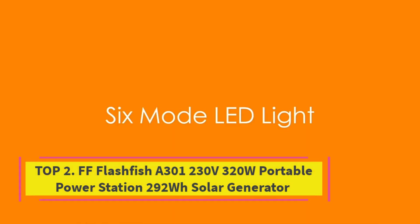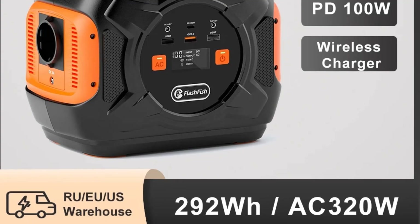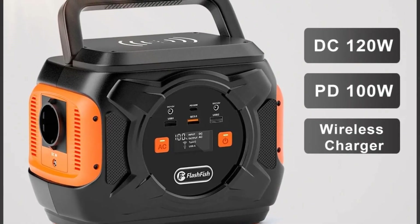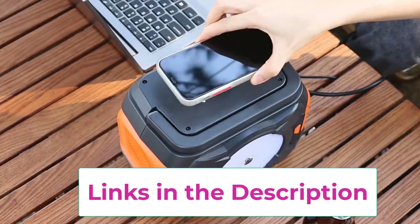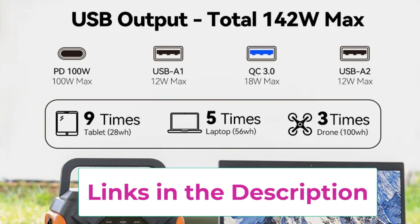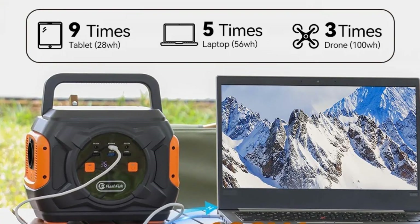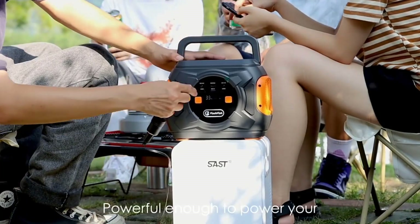Top 2: Flashfish A301 230V 320W Portable Power Station 292WH Solar Generator. The Flashfish A301 Portable Power Station is a reliable and versatile power solution designed for outdoor adventures, travel, and home emergency backup. With a 292WH lithium battery capacity and a 320W output, it delivers stable energy to keep your essential devices running anytime, anywhere. Whether you need to charge smartphones, laptops, tablets, cameras, drones, CPAP machines, or small household appliances, the A301 ensures you stay connected and powered.